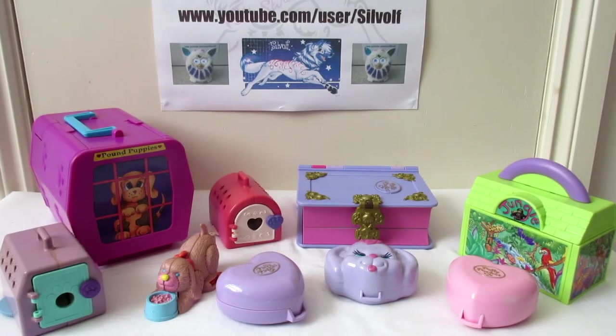Hey guys, it's me, Silwolf, and we're going to take a little flashback to the 90s today as I show you some of my favourite little play sets that I had when I was a kid. They're all quite small ones — I decided to choose my smallest ones. There's a kind of little toy that they did back in the 90s. Most of these are 20 years old or over, so it's a little bit of a nostalgia trip.